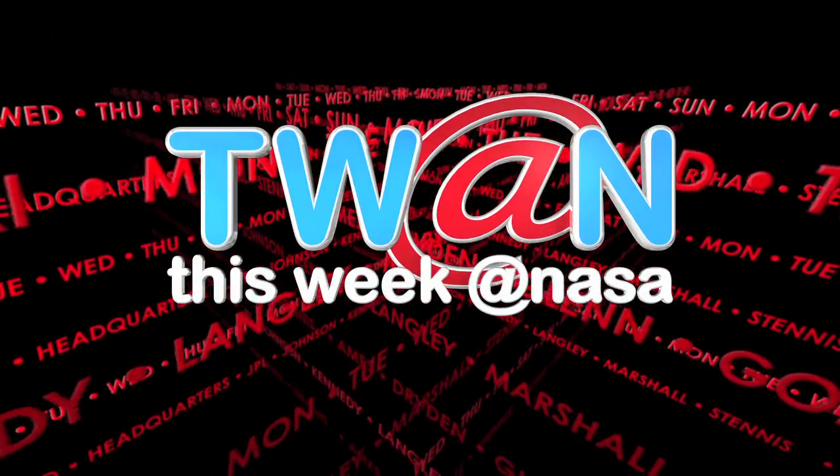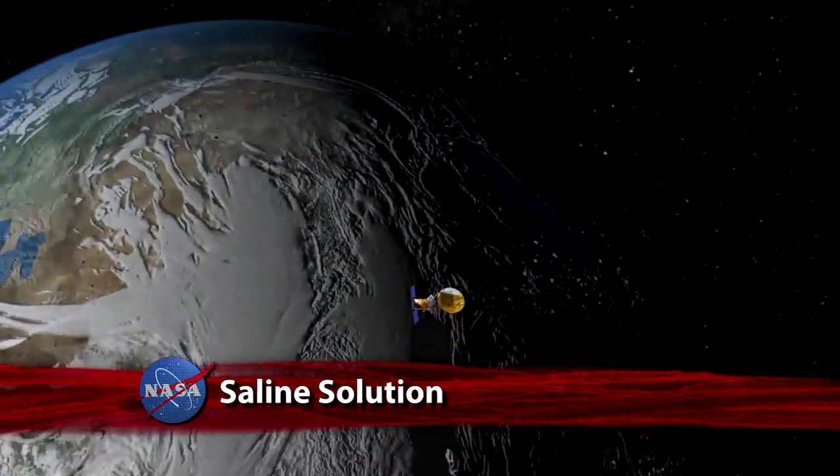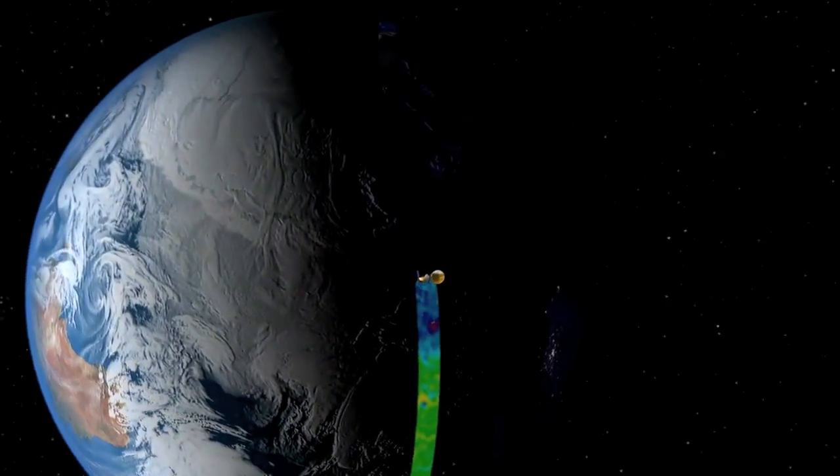This Week at NASA. NASA's new Aquarius instrument has produced its first global map of the salinity, or saltiness, of Earth's ocean surface.